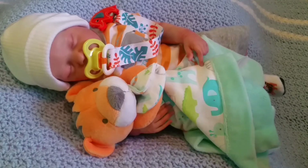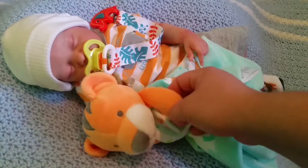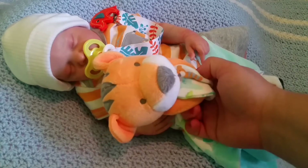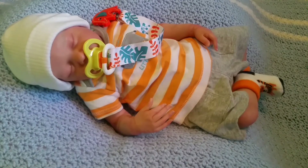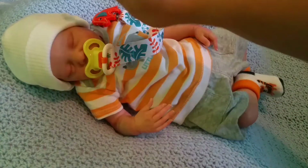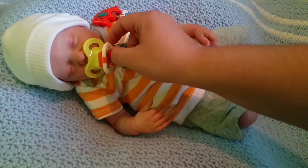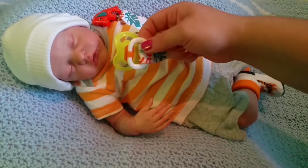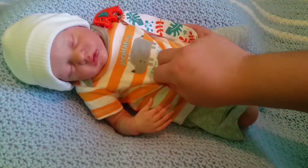His outfit has all the wild animals that have orange on them, and it's so cute. Let me tell you guys in detail what he's wearing. He has this little lovey here that has a little tiger, and he's orange. I know it's really late so my lighting is not the best, but we're gonna try over here. He's wearing his little beanie, and let me take out his passy just for right now.